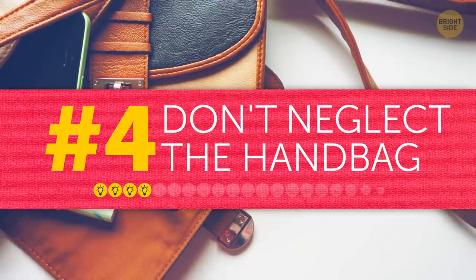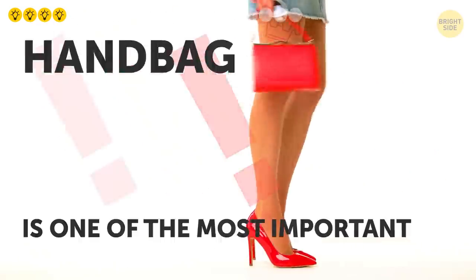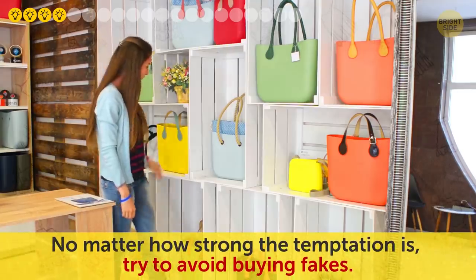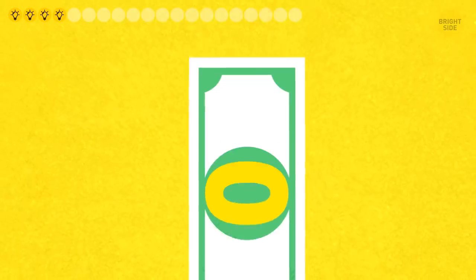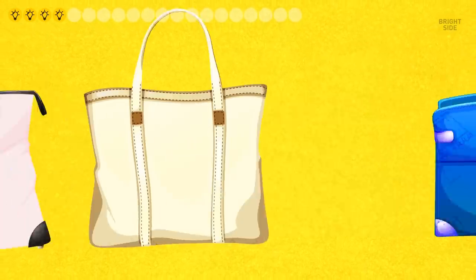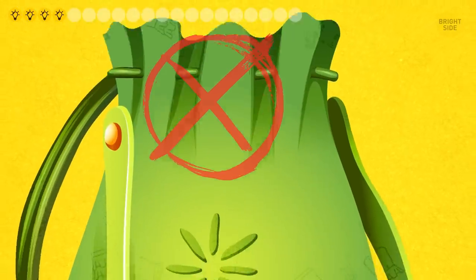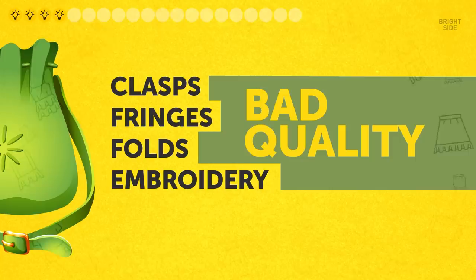Tip four: don't neglect the handbag. When it comes to accessories, a handbag is really one of the most important — it makes the whole outfit look polished. No matter how strong the temptation is, try to avoid buying fakes. When you're on a budget, it's better to find something original and unique. Look for a handbag in neutral colors that matches most of your outfits, and avoid those with contrasting clasps, fringes, folds, or embroidery, because usually these details are concealing bad quality.